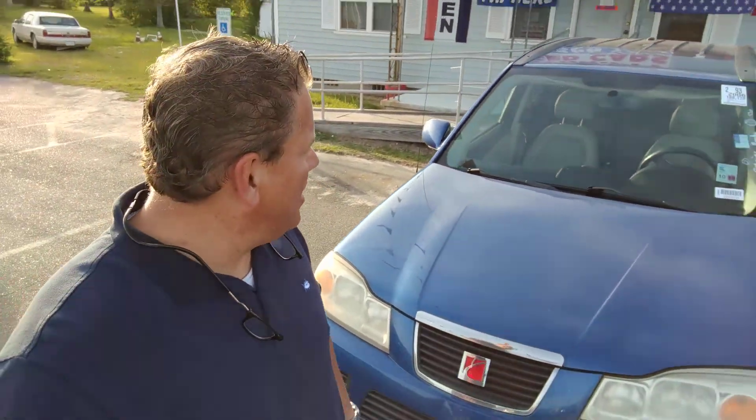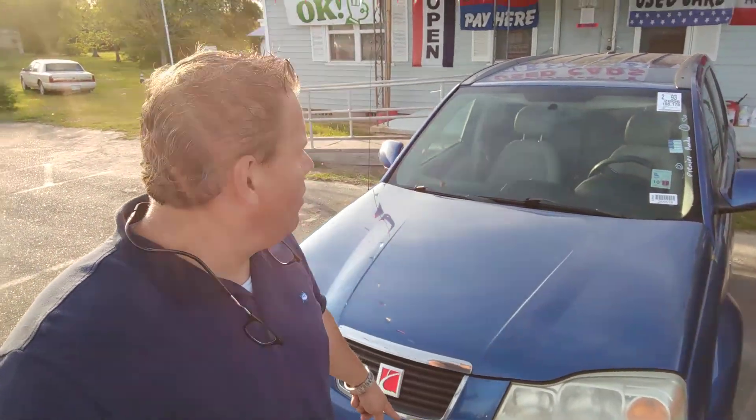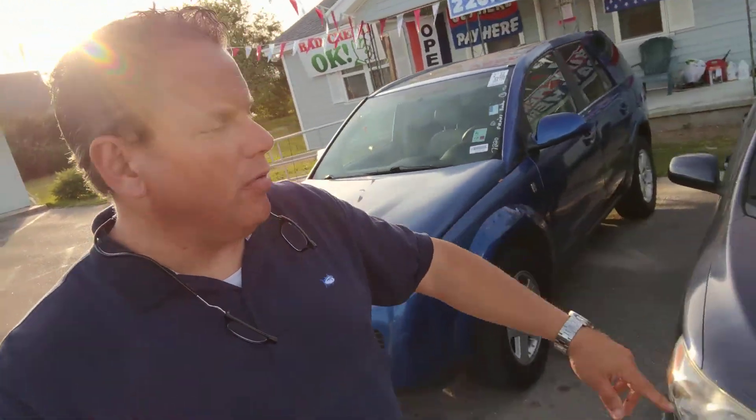First up we've got a little 2006 Saturn Vue. 188,000 miles. $1,500 down, $3,900 total — that's yours. If you can't buy this one, it's one that's already sold.